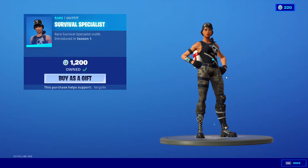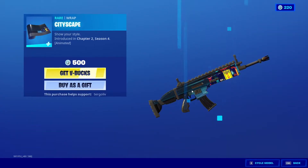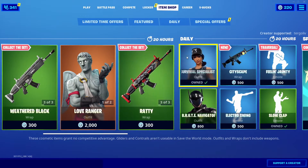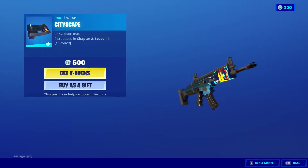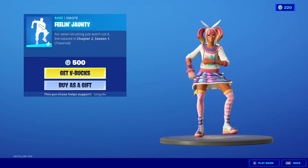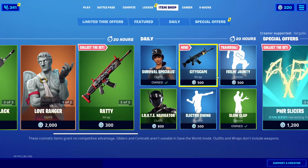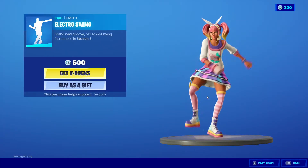And then we have the Survival Specialist as well as the Cityscape. The Cityscape is a new wrap — there's a new wrap that they added to the game. Feeling Jaunty is in the item shop there as well. And then Brute Navigator as well as Electro Swing.